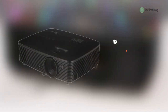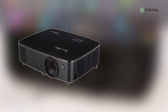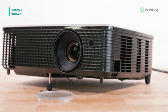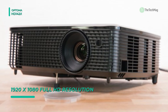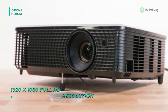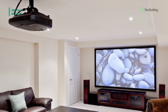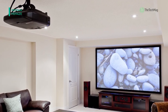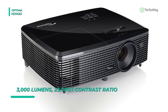Moving on, we have the Optoma HD142X next on our list. Experience bright 1080p content with the Optoma HD142X Full HD DLP home theater projector. It highlights two HDMI ports that support HDMI 1.4a for use with a broad range of devices, including Blu-ray players, cable satellite boxes, computers, game consoles, and more. Full HDMI 1.4a 3D compliance means you can use it to enjoy 3D movies and play various 3D video games with separately available 3D glasses.